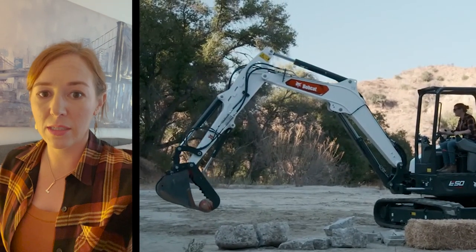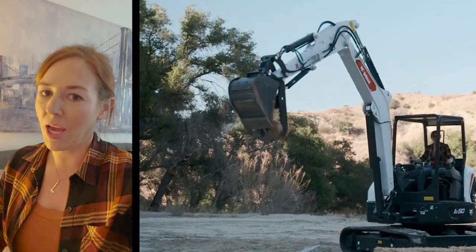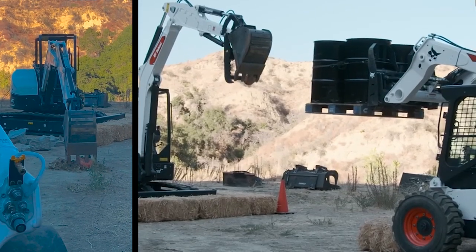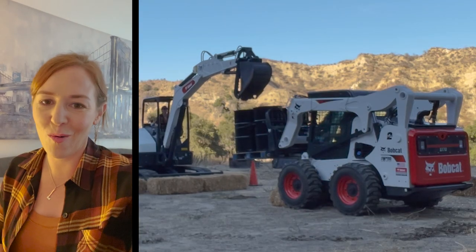They ended up letting me play with the excavator. My goal was to pick up a basketball and then put it in some barrels that Tim had up on a forklift — and I popped the basketball. I think I dropped it three times. Tim was honking the horn at me.